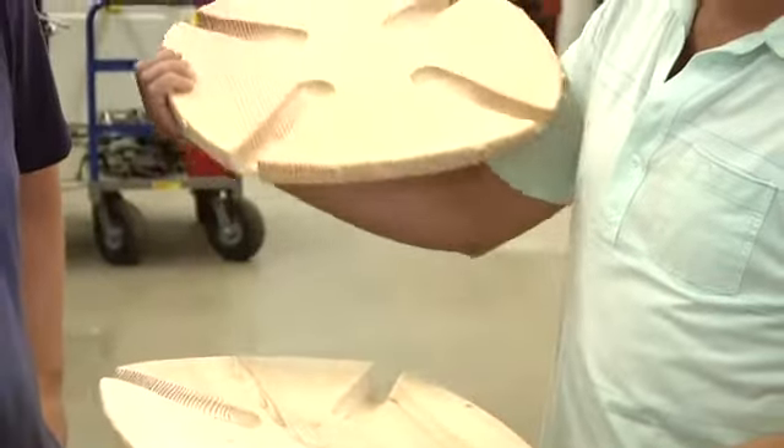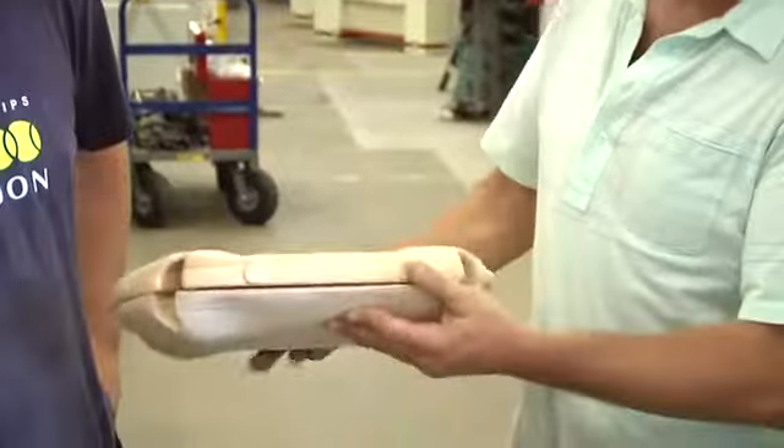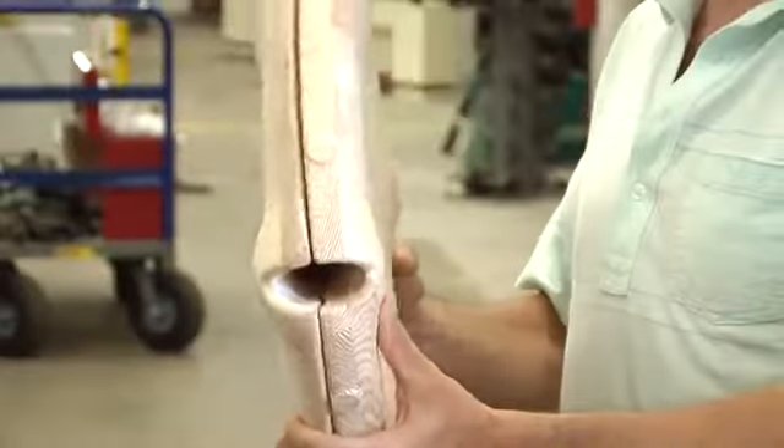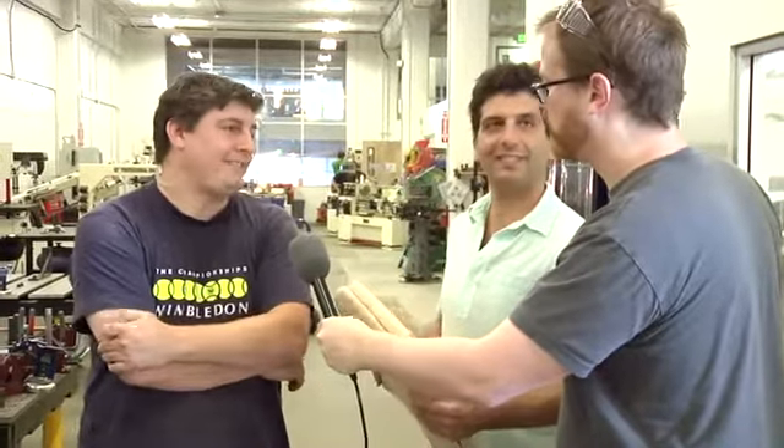Each one of these probably took maybe an hour and a half, and a little longer for the legs, so maybe two hours for the legs. This is a reductive process, so you take big blocks of wood and then it routes them away. We do a lot of laminating, as you can see. Are you professional woodworkers? We're both trained architects, and back in the days when people used to work in wood shops all the time and build models, that's how we started.